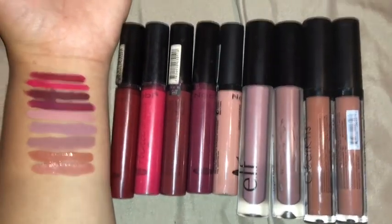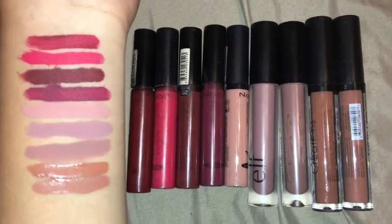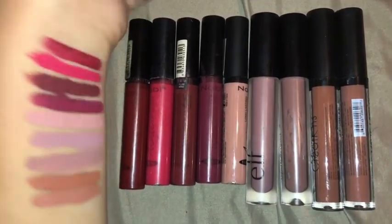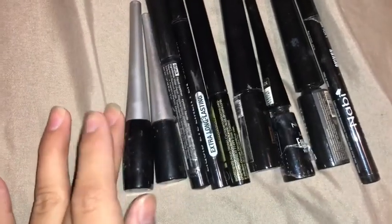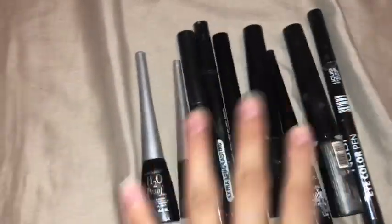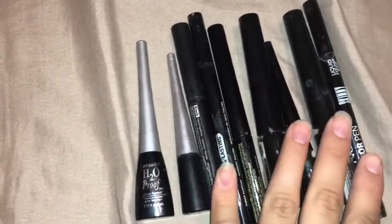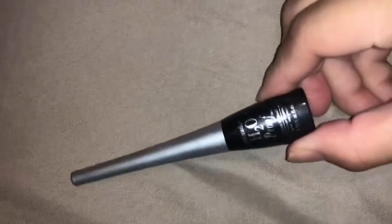Those are all my lipsticks, guys. I know maybe I'm not the best at swatching but those are the colors, and I hope you liked them. If you have any questions just let me know. Next I'm going to show you my eyeliner collection. I really don't use eyeliner much — I didn't even use it in high school. I didn't start using most makeup until after I got married, so these eyeliners I started using when I was around 20.